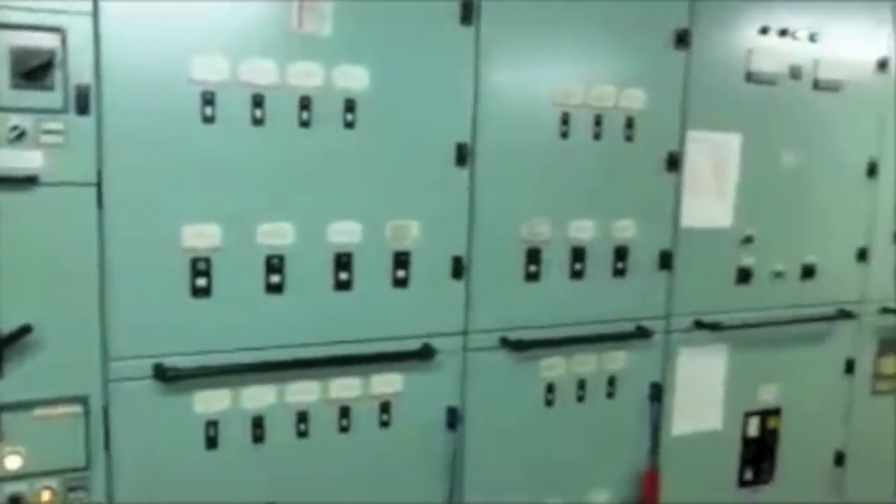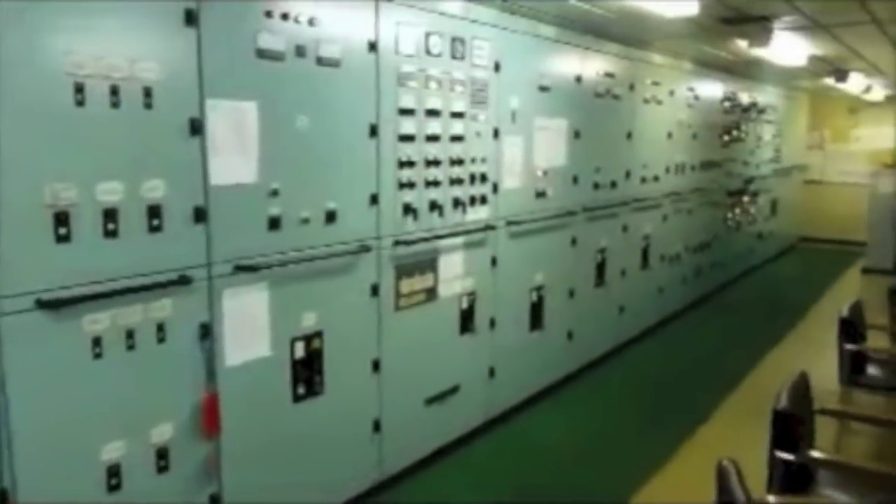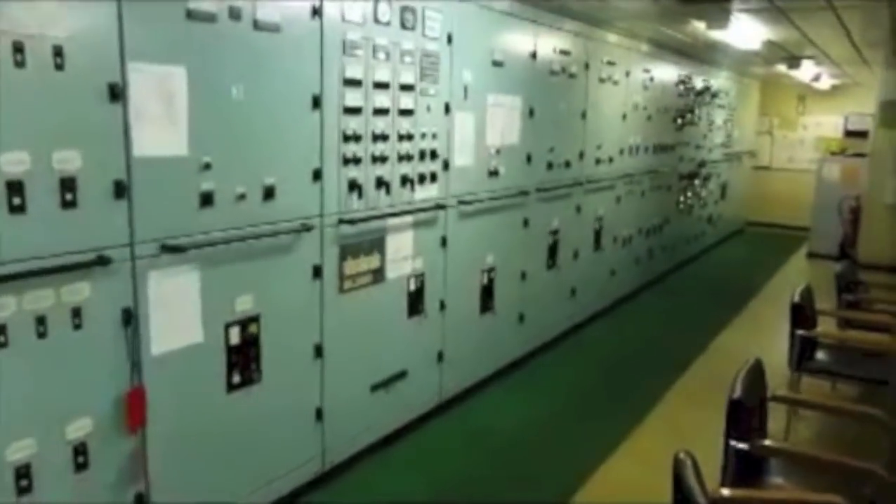This is the compact type air conditioner for the engine control room. The control panel — that is the main switchboard — is starting from here in the control room. You can see how big it is and it ends there.